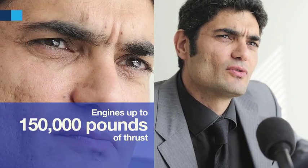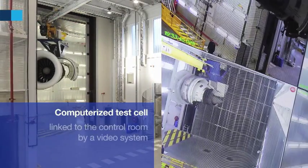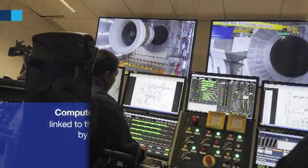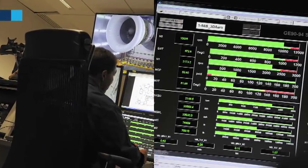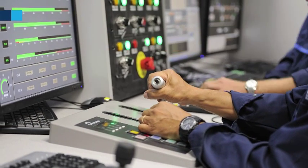The cell was sized to integrate engines up to 150,000 pounds of thrust. It is fully computerized and linked to a control room by a system of cameras. In the control room, the operators can control the entire test and, in addition, can drive automated preparation maneuvers.